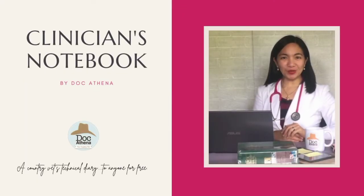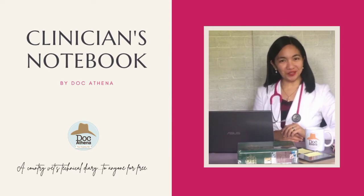Welcome to Clinician's Notebook by DocAthena. This is a country vet's technical diary. What is Pyometra?